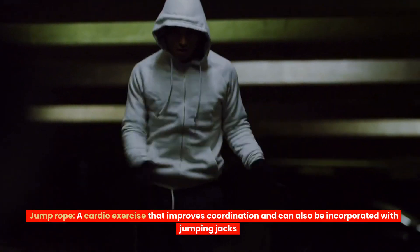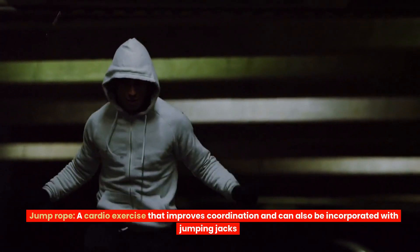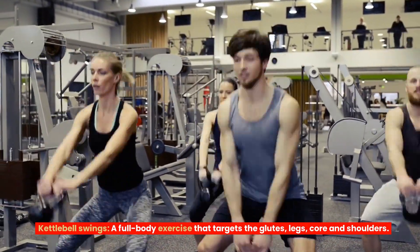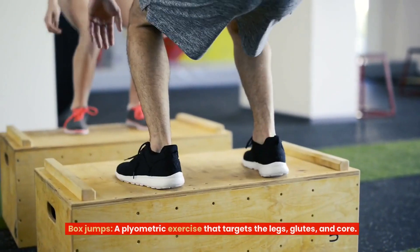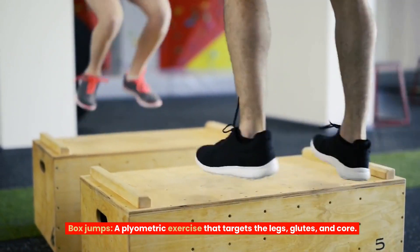Jump Rope — a cardio exercise that improves coordination and can also be incorporated with jumping jacks. Kettlebell Swings — a full-body exercise that targets the glutes, legs, core, and shoulders. Box Jumps — a plyometric exercise that targets the legs, glutes, and core.